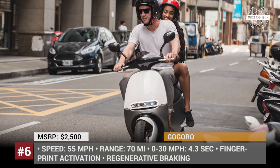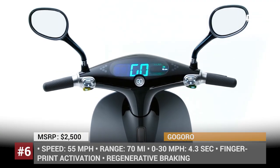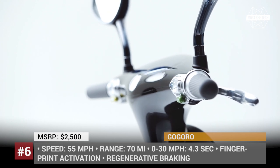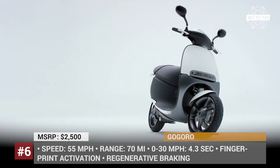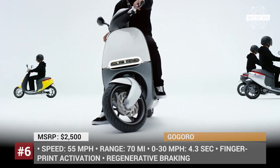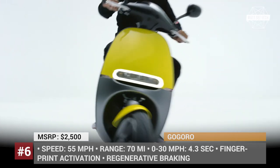One of the smartest electric scooters on today's market was created by a Taiwanese company called GoGoro. Their new product, the GoGoro 2 Series, has wirelessly updatable software, automatically transfers riding info to the driver's phone, and can be unlocked by fingerprint scanning. It is also quite powerful and swift, easily accelerating to 30 mph in 4.3 seconds and reaching 55 mph top speed. With a price of $2,500 and 70 miles of range, the GoGoro 2 Series is more than any city dweller needs.